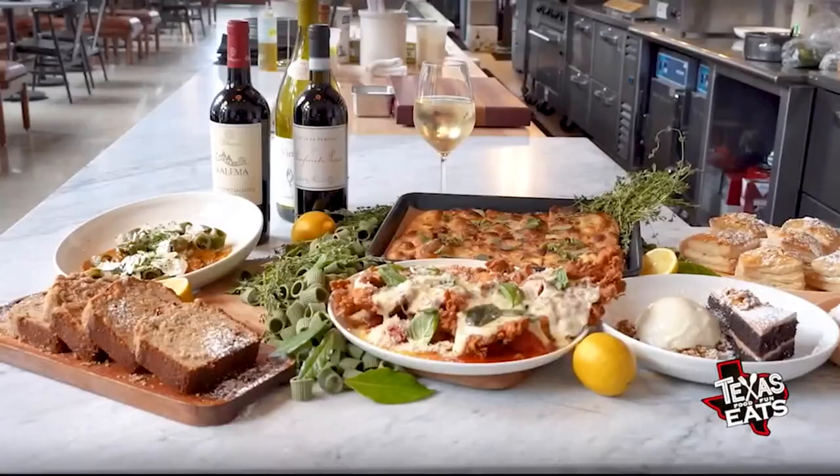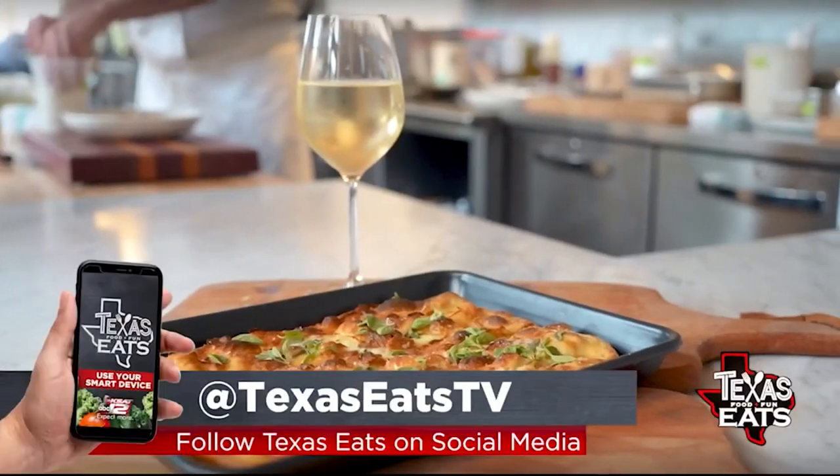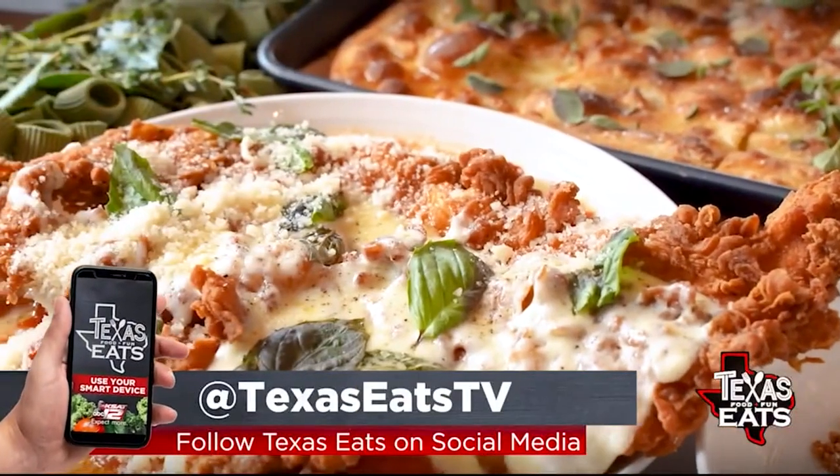Joining us now is executive chef and partner Robbie Nolan. Thank you so much for having us. Everything looks fantastic — you've got some desserts, some savory options, some starters. How did all of this get started here at the restaurant? It's about Italian flair with Texas love. That's really what it's about. We're just excited to be able to showcase this to San Antonio and the community as a whole.